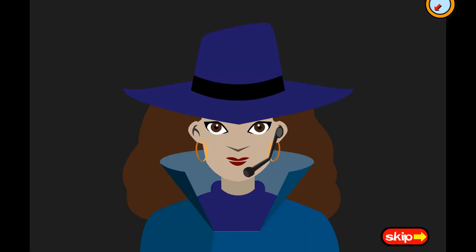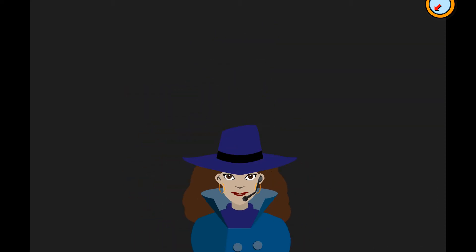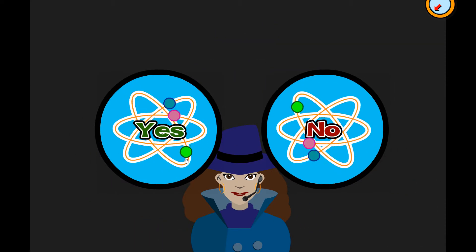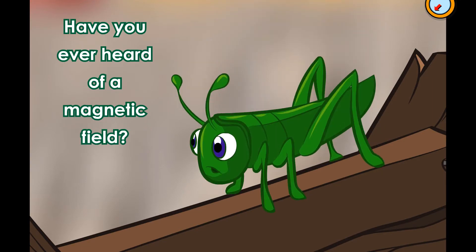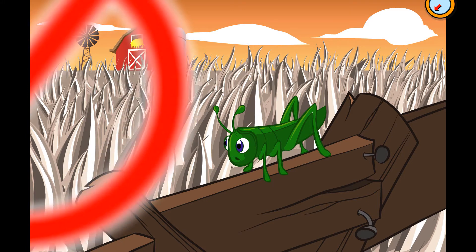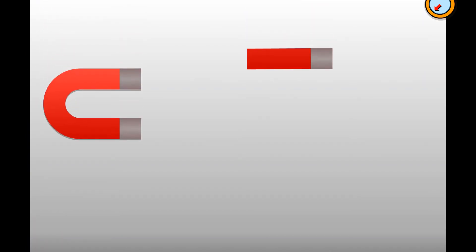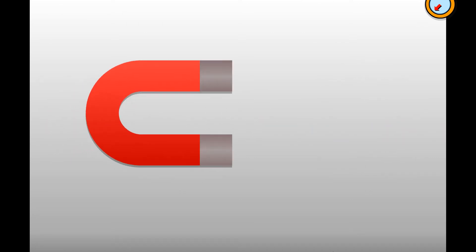Are you ready to investigate? Yes! I was hoping you'd say that. Let's investigate. Have you ever heard of a magnetic field? Although it may sound like a wide open area with grass made of magnetic metals like iron and steel, it's not. A magnetic field is the area around a magnet's poles that can attract magnetic metals. You can't see it, but when something magnetic gets close enough, you can see what it causes.